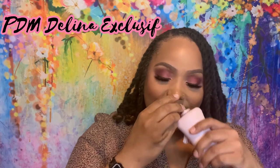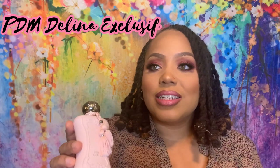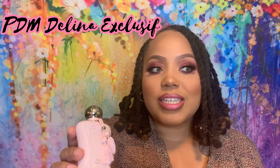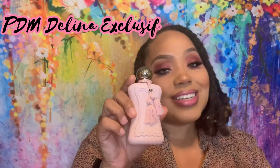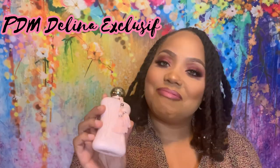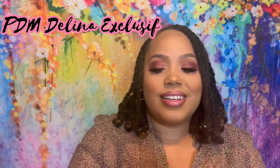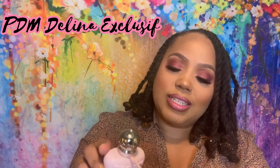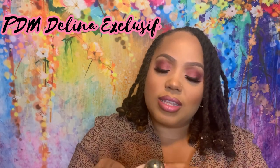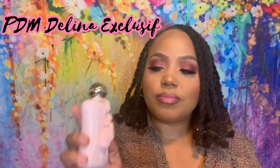Everything about just sniffing it right now is bringing back beautiful memories — and how do you have beautiful memories during Corona? But thanks to this one, I do have some good memories just smelling her. Let's talk about her bottle — she has this imprint here, pink tassels, a nice heavy metal cap with the logo of Parfums de Marly, and a little jewel in the top. Parfums de Marly, Delina Exclusif.